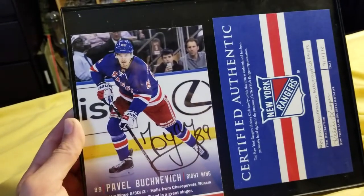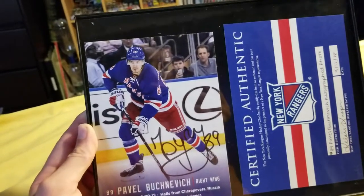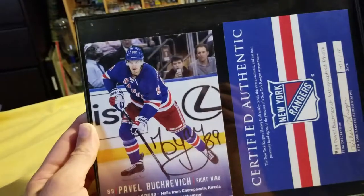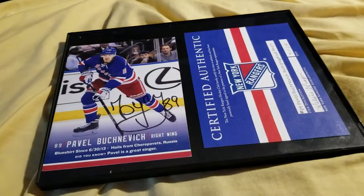Hopefully a future superstar for the team or in the NHL. And yeah, that's pretty cool. So other than that, I guess that's pretty much it for this video. Thanks for watching guys, and I'll see you all later.